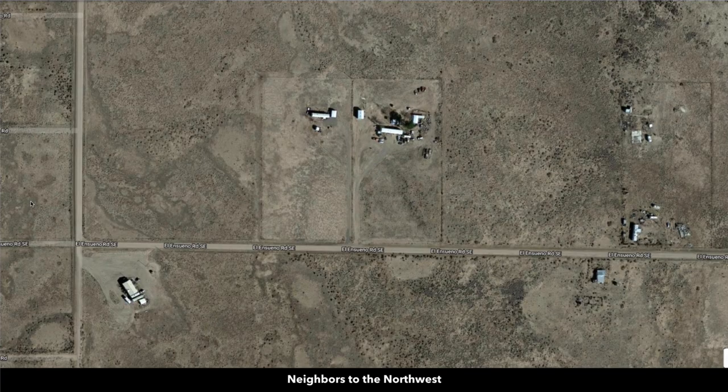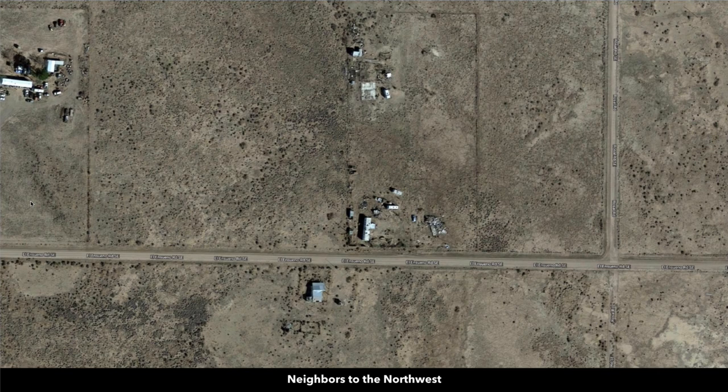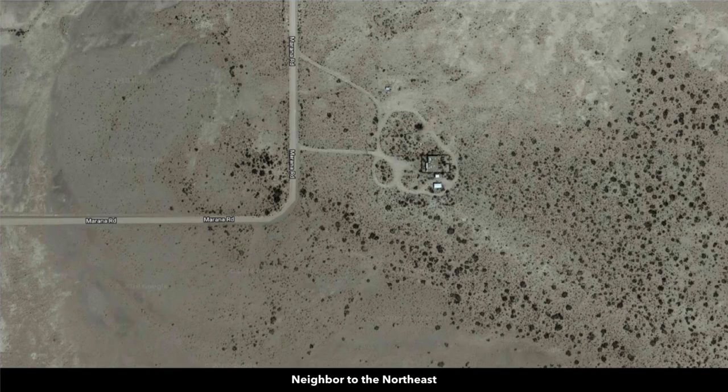There are no covenants or restrictions, no HOA, no HOA fees, no assessments, and no time limit to build. So you can pretty much do whatever you want with your property. You can have horses, animals, other types of livestock, even exotic animals.